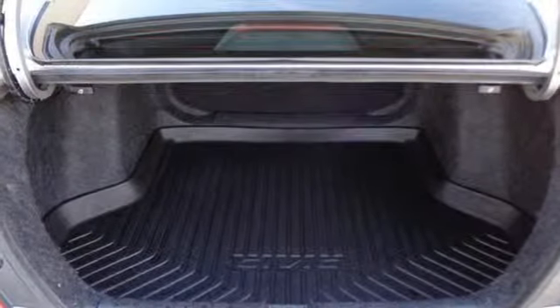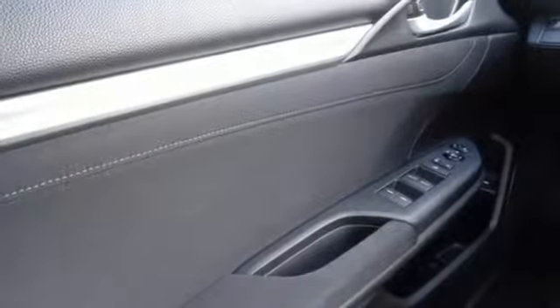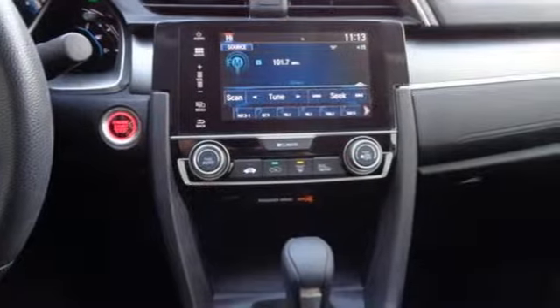The LED daytime running lights create a distinctive impression and climate control, Bluetooth, and USB audio interface make for a more enjoyable ride.